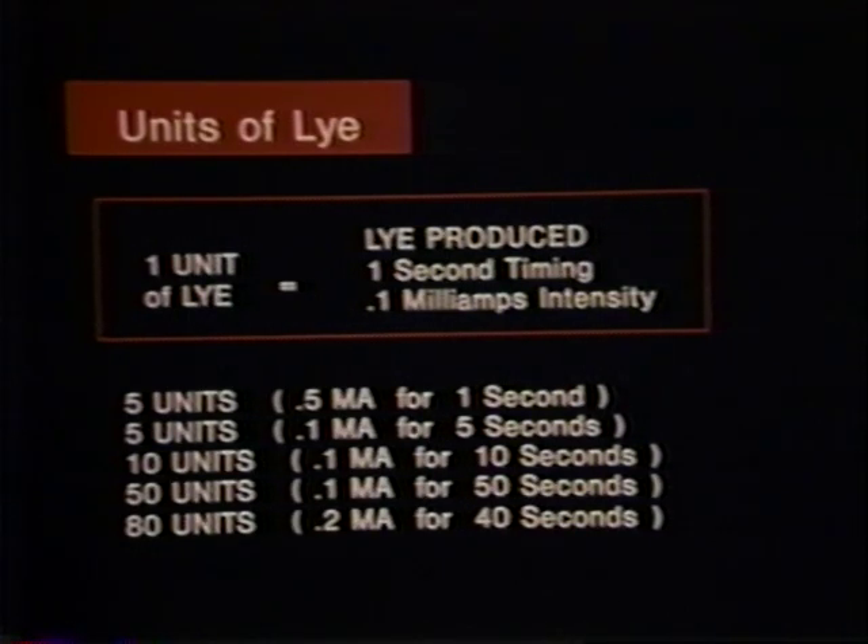Faraday's law on units of lye is probably the most important concept in understanding galvanic and blend electrolysis.